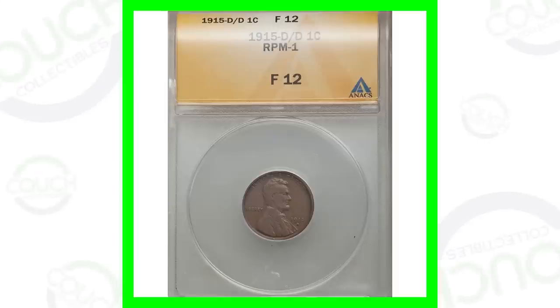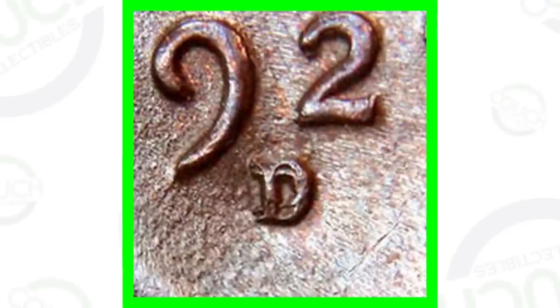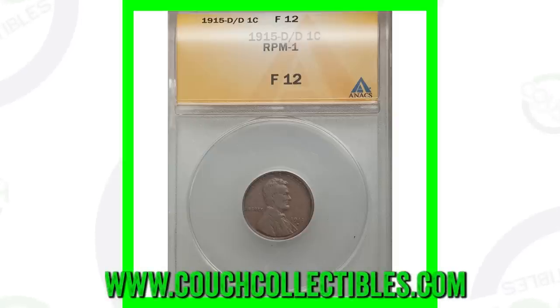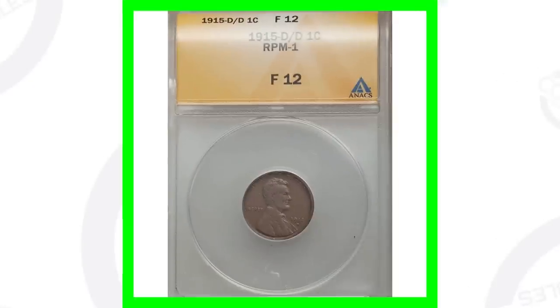Now let's look at some wheat pennies with different errors you should always be on the lookout for. Here is a 1915-D Denver-minted Lincoln wheat penny. What makes this coin valuable is that it has an RPM — a repunched mint mark — meaning that D mint mark on the coin is repunched. Here's an example of what a repunched mint mark can look like; this is actually on a 1927-D wheat penny. Repunched mint marks vary, but if you want to see your coins up close like this, you can get a coin microscope at couchcollectibles.com. This 1915 RPM sold for a little over $50, graded at a fine 12 — so a higher grade would sell for a lot more.